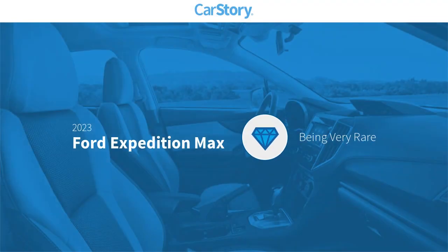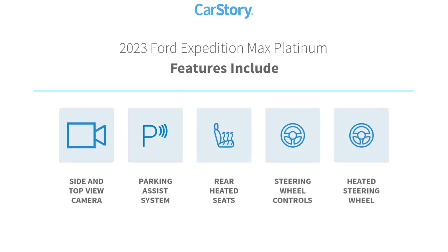CarStory research indicates this vehicle is rare to see this model for sale in your area. Features also include parking assist system, heated steering wheel, steering wheel controls, and rear heated seats.